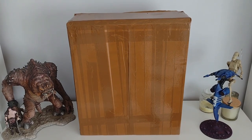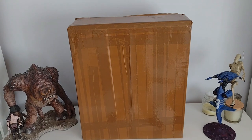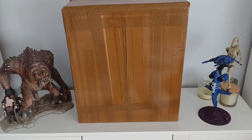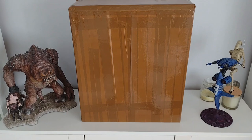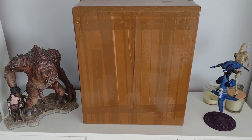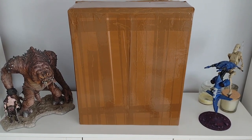Hi everyone, welcome back to another video. Vectors Toy Auctions recently held a Star Wars specific auction back at the end of April, so a few weeks back now. This was probably one of the best Star Wars toy auctions they've ever done. It was held over two days — they had so much stuff there. Pretty much every single figure from the original line, pretty much every vehicle, everything like that was up for grabs.